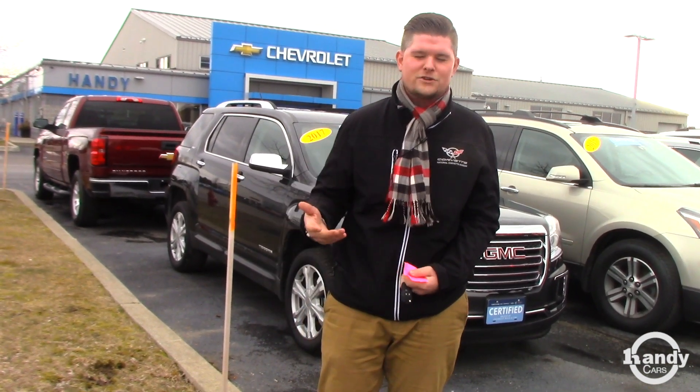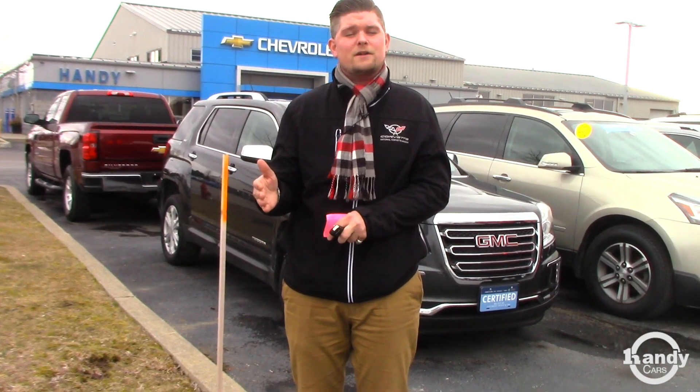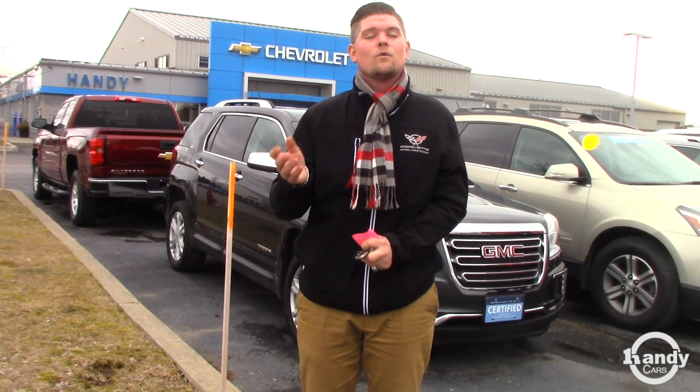That's not transferable to New York, unfortunately for you, but it is something that we offer. The certification also extends your powertrain warranty an additional year and also your bumper to bumper. You get an additional 12,000 miles and one year added on to that, whatever's left.